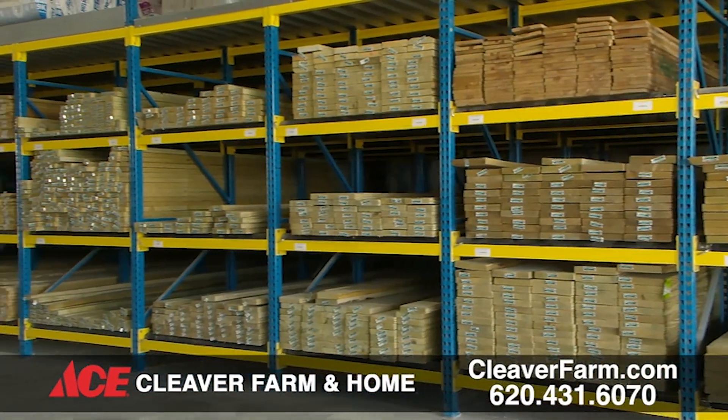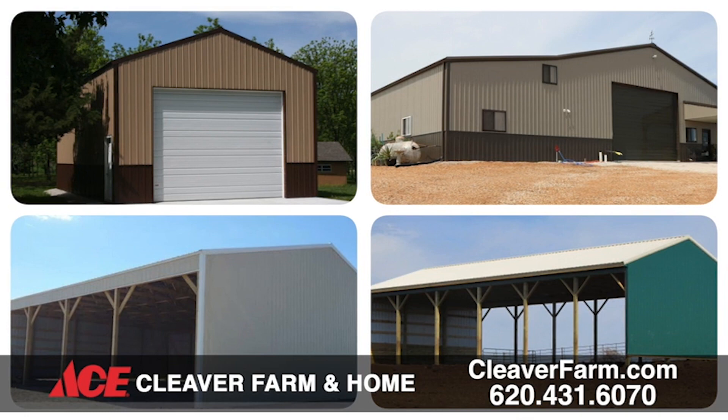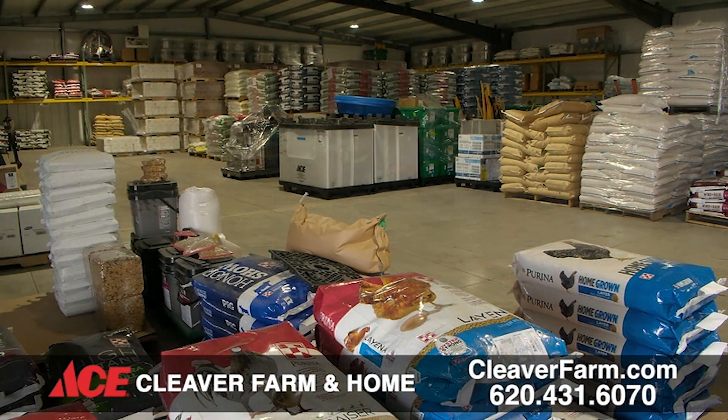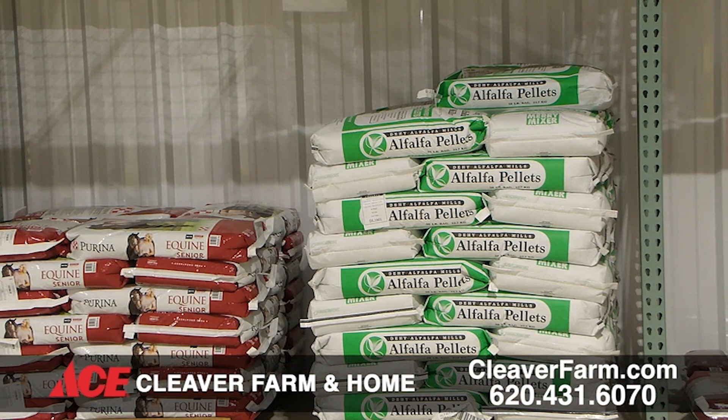We've got the full line lumber yard as you can see behind me — about anything you want to build a house: windows, doors, kitchen and bath designer on staff. We're bringing another one on part-time to help pick up the slack. We stock 22 different colors of barn metal with some trims and can make custom bins on trims — a really nice feature for construction guys. When we added on to the store, we built a new feed warehouse, so we're stocking more feed than ever before with more lines than we've had in the past.